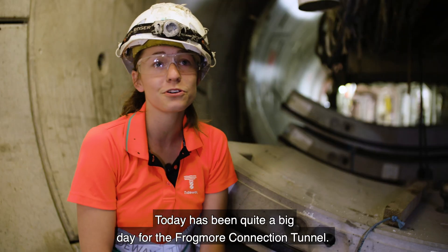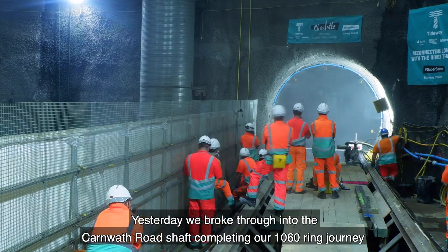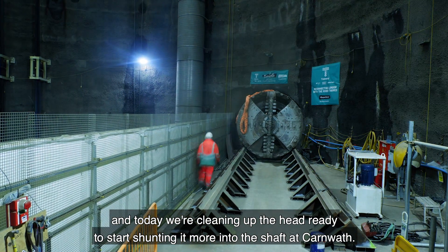Today's been quite a big day for the Fulmore Connection Tunnel. Yesterday we broke through into the Karnath Road shaft, completing our 1060 ring journey. And today, we're cleaning up the head, ready to start shunting it more into the shaft of Karnath.